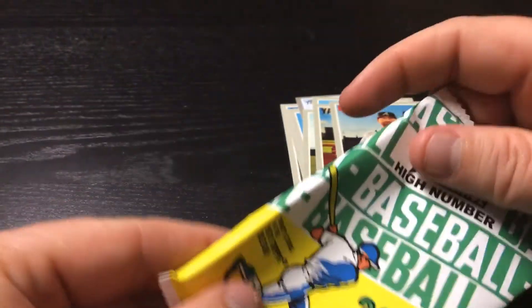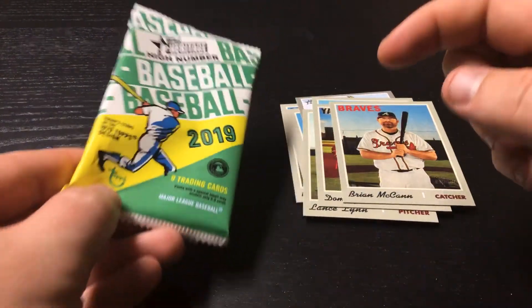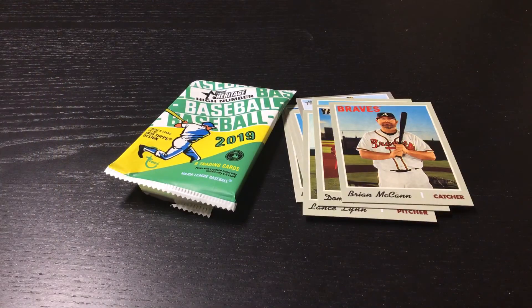So there you go everybody. Quick rip this morning — 2019 Heritage High Number. Have a good day.